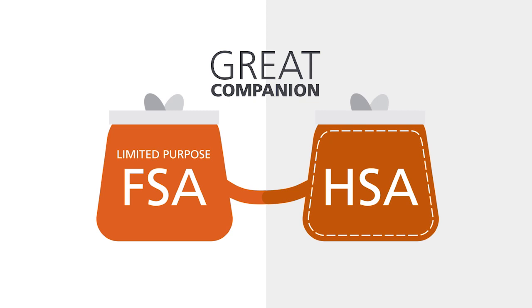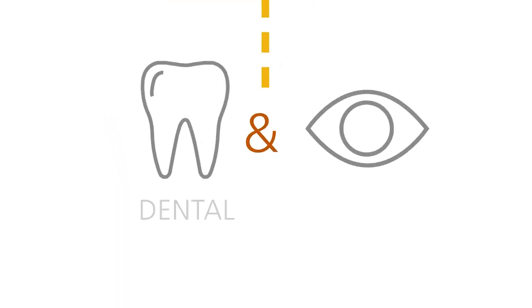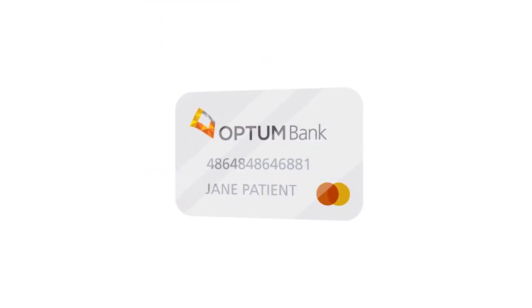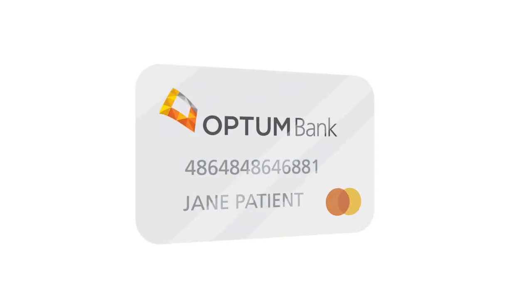The Limited Purpose FSA is a great companion to a health savings account, but it has a limited purpose. You use it to pay for unforeseen dental and vision expenses. You can easily pay for services at dental or vision clinics that accept MasterCard with your Optum Bank Debit MasterCard.